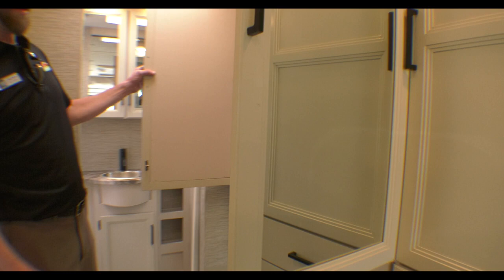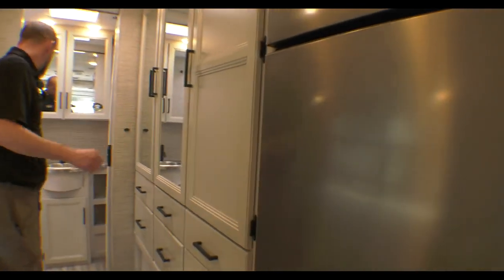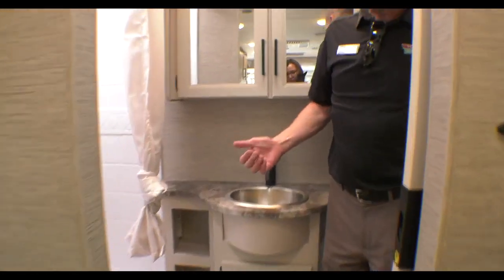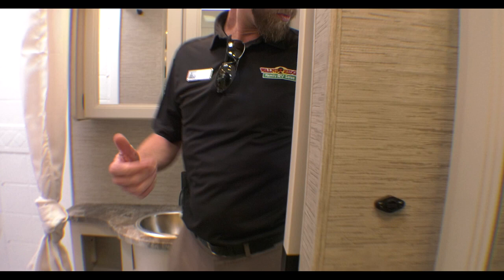Look at all this storage — we've got gobs and gobs of hanging space, plus a big refrigerator. Check out this bathroom: there's a nice big shower, double medicine cabinet, and a bunch of storage back here to boot.